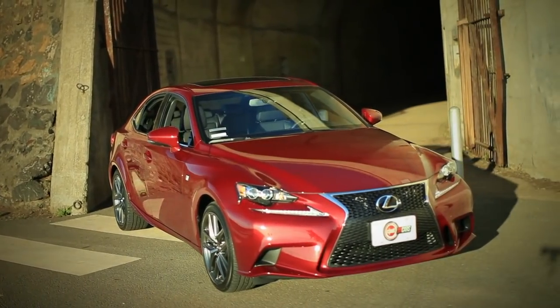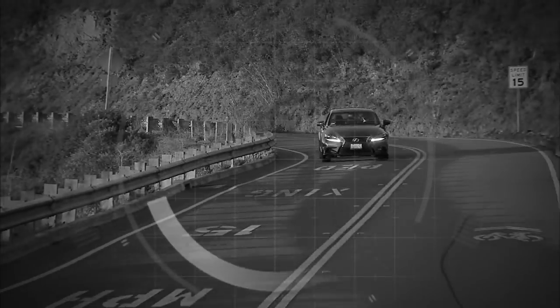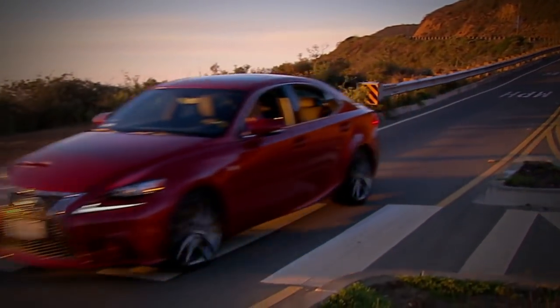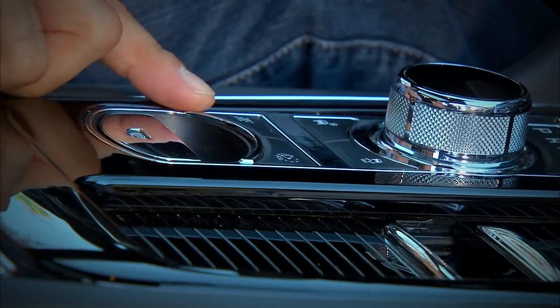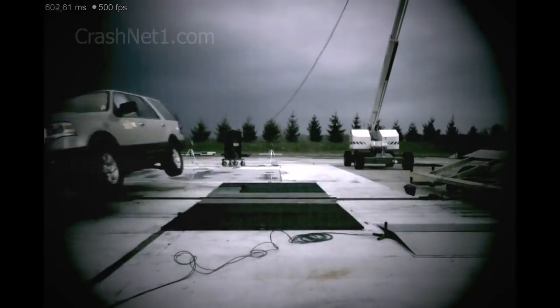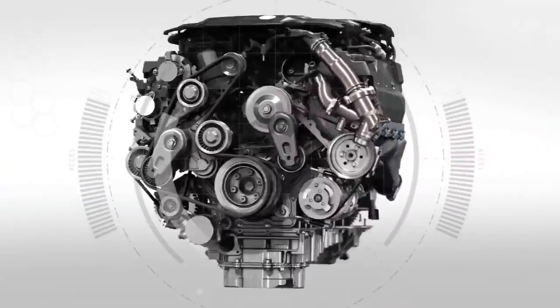Lexus all-new IS. If Lexus wants to get them young, this is their best bet. Maybe their only bet. Suspensions that think — really just four major technology groups. And keeping the world out when the shiny side is down. Time to check the tech.